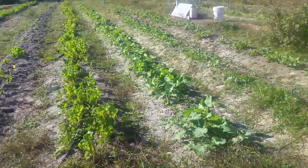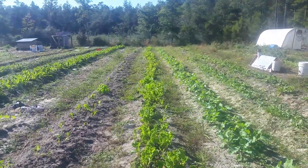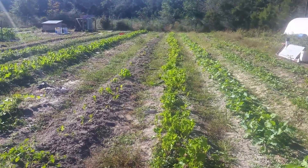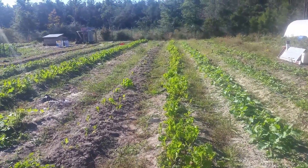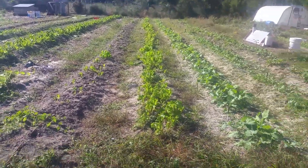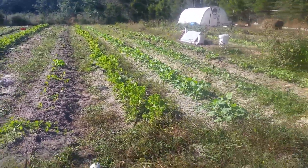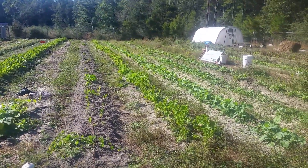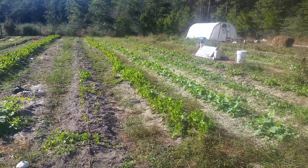Those collards are looking just lovely — we'll get maybe five to ten pounds off of that this week. This mustard we're going to pull probably 20 or more pounds this week, mostly because we had an order for five pounds of it for the Watercolor Songwriters and Art Festival tomorrow.